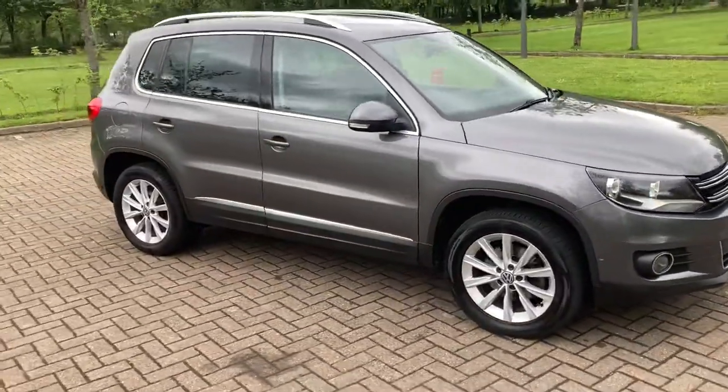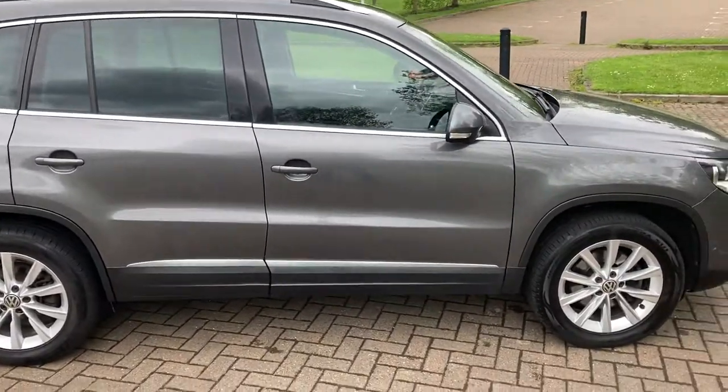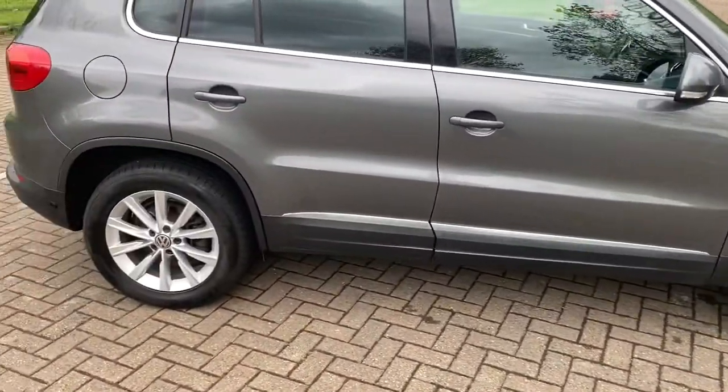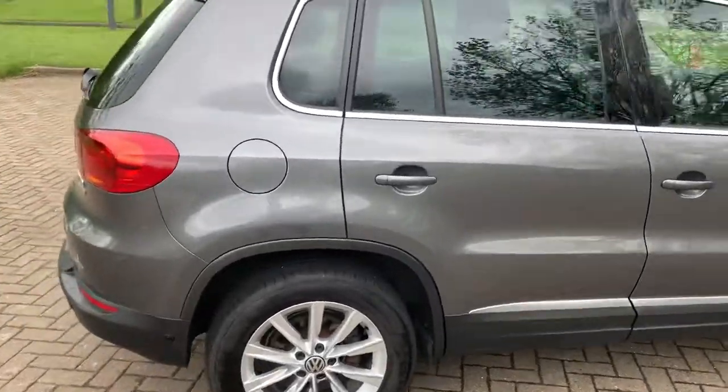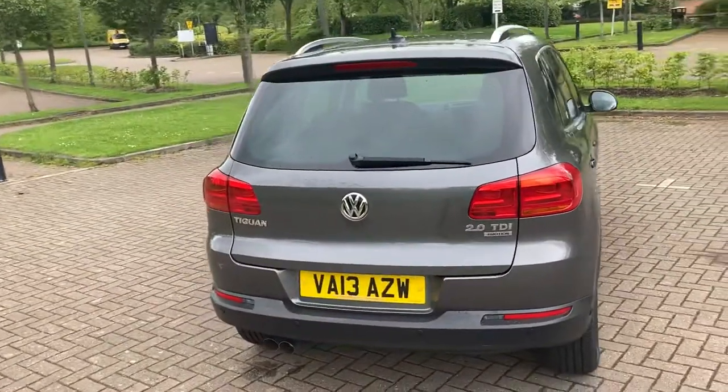2013 VW Tiguan, 2 litre diesel, SE Bluetech. It's got 17 inch alloy wheels and rear parking sensors.